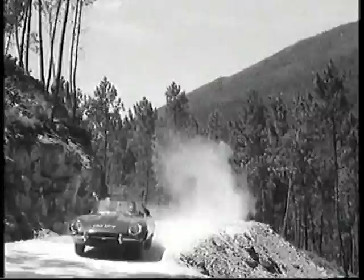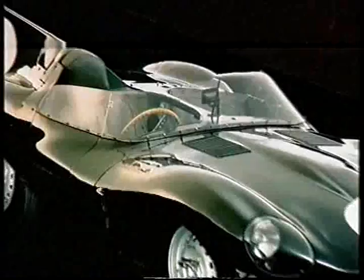Despite its seamless appearance, the E-Type was a typically British collection of bits and pieces. Its smooth, sleek body was an elongated steel version of the racing D-Type, created by aircraft aerodynamicist Malcolm Sayre.